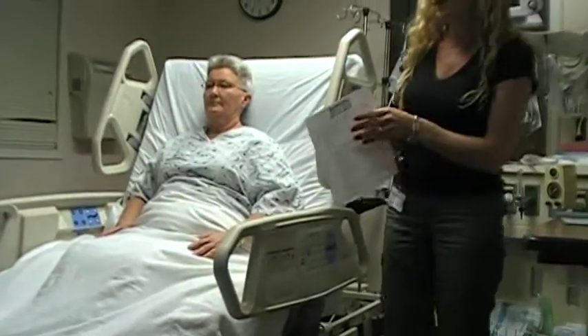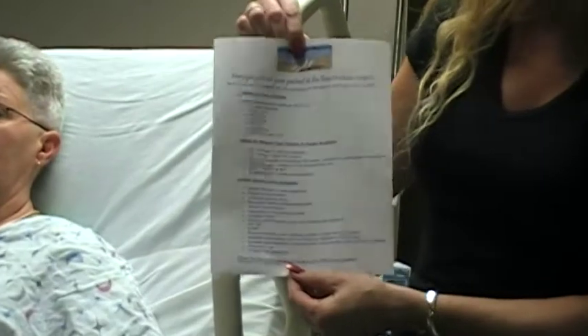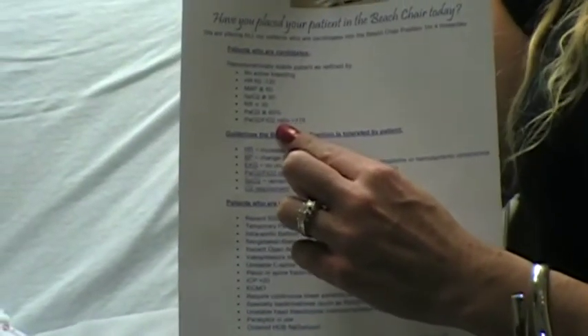While we're here at MUSC, we've made a protocol for nurses and doctors to follow to let us know what is safest for our patients to get up. In each of the rooms there will be a guide listing the vital signs to let us know the patients are able to go into the beach chair.